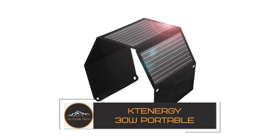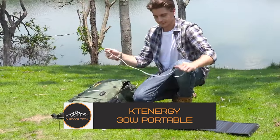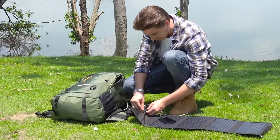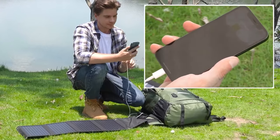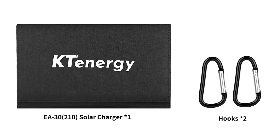KT Energy 30W Portable Solar Panel. Hello eco-adventurers! Today we're shining a light on the KT Energy 30W Portable Solar Panel, a powerful and portable solution for harnessing the sun's energy. Let's delve into its features. The KT Energy 30W Portable Solar Panel boasts high efficiency, converting sunlight into usable energy with precision.